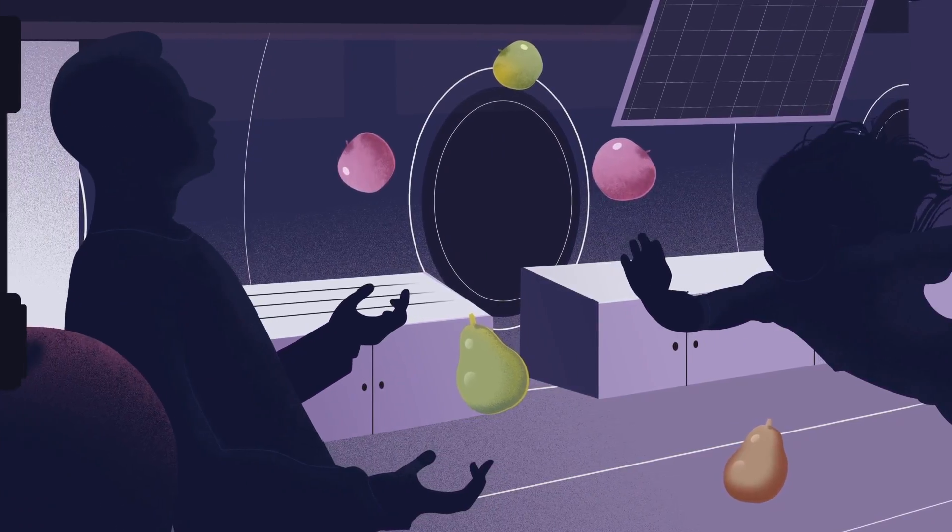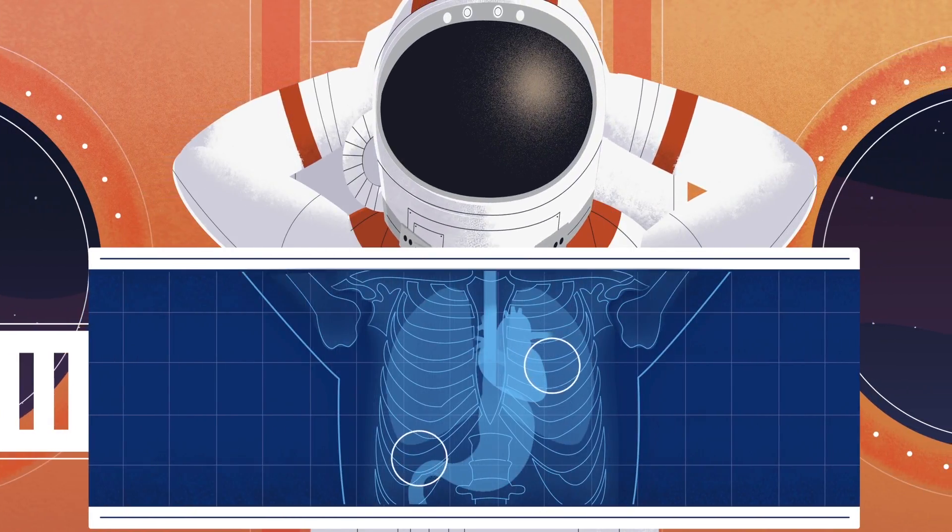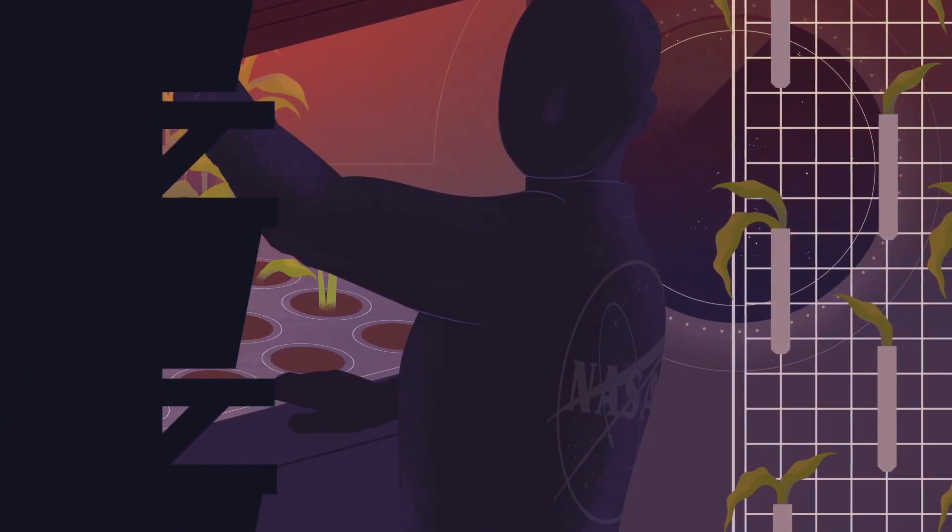How will NASA astronaut crew live in space? Will their health change? What happens in the event of an emergency?